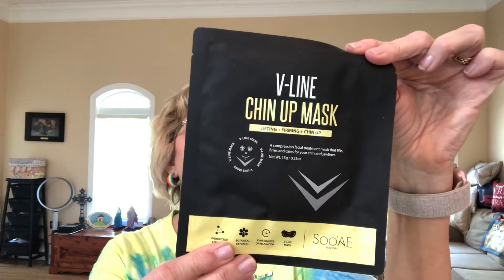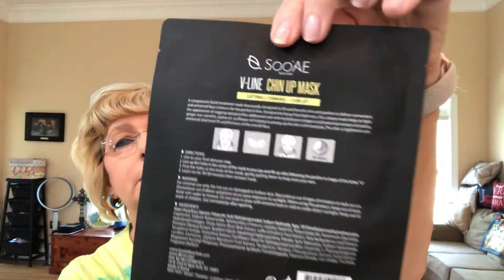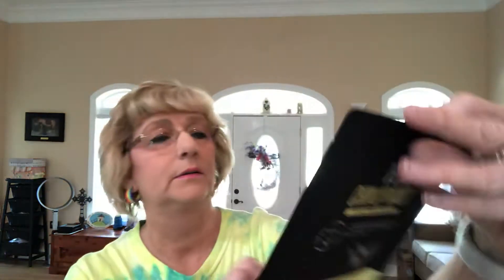We got the V-line chin-up mask — lifting, firming, and chin-up. It kind of shows you how to use it, and you leave it on 30 to 40 minutes.